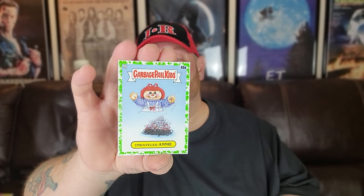If we get doubles I'm just going to say 'double' and set them down — not going to waste screen time. That's a double, double, double. Pack two: Ronnie Nose, Giving Tree, Splatty Patty, Unraveled Annie — double, double, double. Rippin Riley, Stacked Jack — that one's a match!